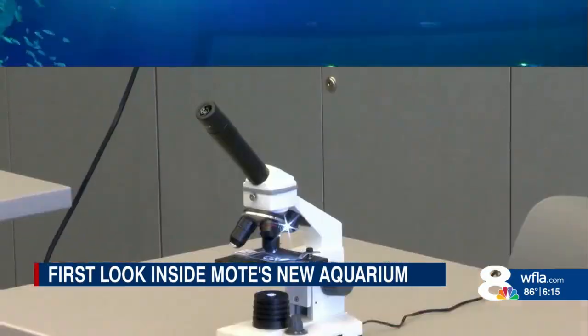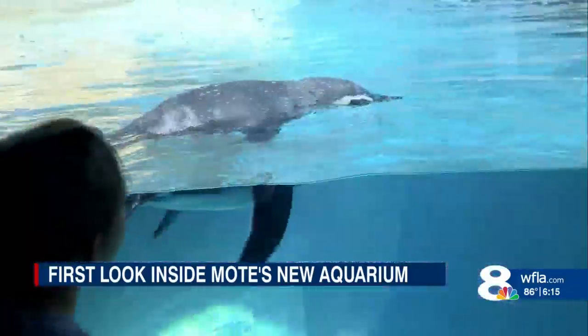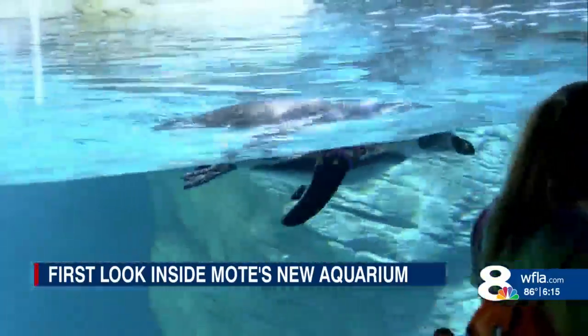Turtles, telescopes, sharks, even dolphin brains. The new Mote didn't miss a beat, stimulating young minds with sea science out on City Island. It was about bringing people in to educate them about the findings that were happening here at Mote Marine Laboratory — and this is just that on a big, big, big scale.